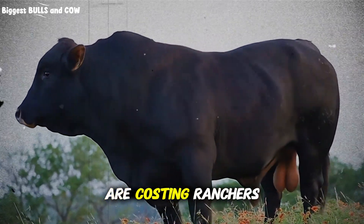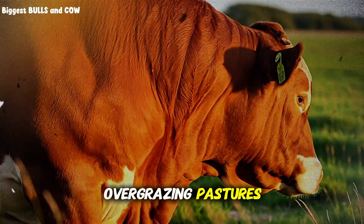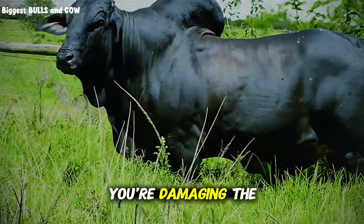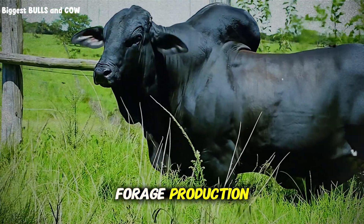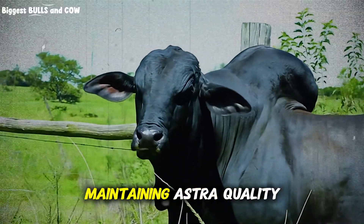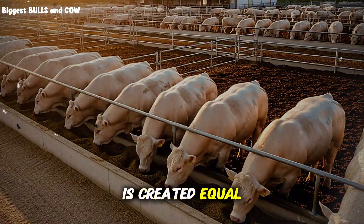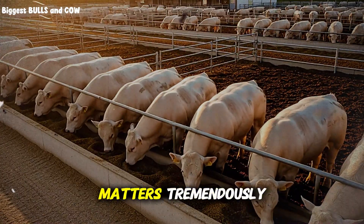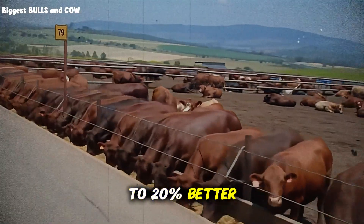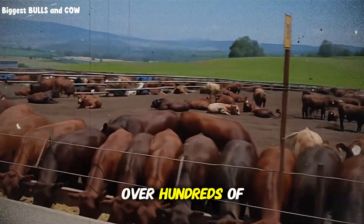Let's talk about the mistakes that are costing ranchers thousands of dollars. Mistake number one: overgrazing pastures. When you let cattle graze grass below 3 to 4 inches, you're damaging the root system and reducing future forage production. Rotational grazing isn't optional — it's essential for maintaining pasture quality. Mistake number two: thinking all corn is created equal. In feedlots, the processing method matters tremendously. Steamflaked corn has 15 to 20% better feed conversion than dry rolled corn, and that difference adds up to real money over hundreds of head.